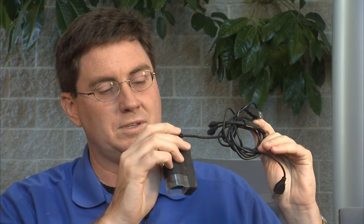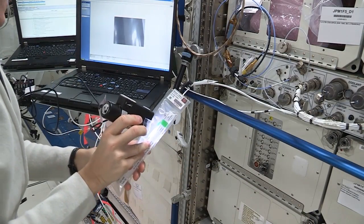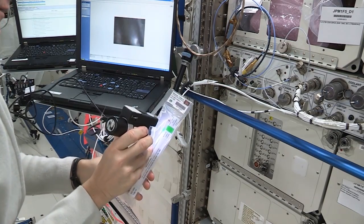Now, some people don't want to fit their experiment inside the cubes — they want to fly something else. So we have some facilities such as this microscope. We have one just like this on board that the crew plugs into one of the laptops and points it on something interesting.